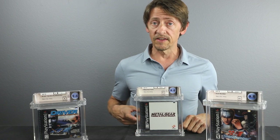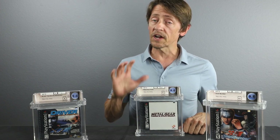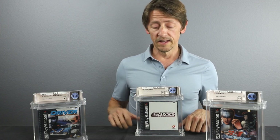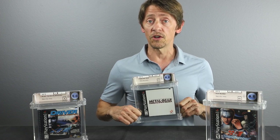Those jewel cases are very, very fragile — they crack, they chip, they poke holes through the cellophane. You're not going to get good grades. A 9.6 is probably as low as you want to go on this one — 9.6 or 9.8. This is a great game to add to your collection: very popular, very heavily collected, and always coveted. A great game to add to your long-term investment portfolio.